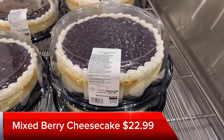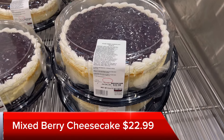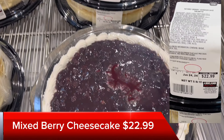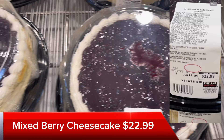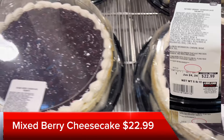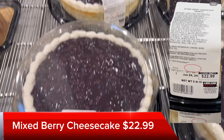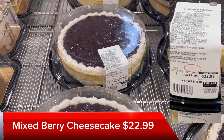First thing I noticed was this mixed berry cheesecake for $22.99. This is massive — I'll put a screenshot of the label up top. It's 5 pounds 10 ounces for the one that I zoomed in on. Costco does an amazing job on their desserts, so I'm sure this is great.